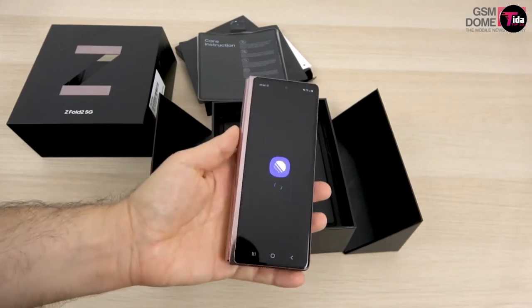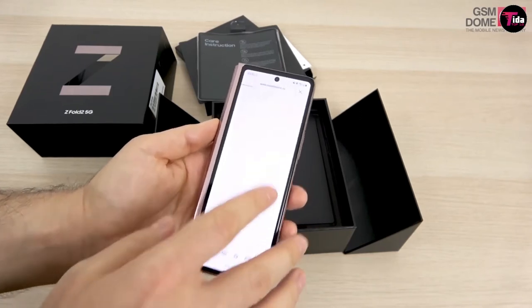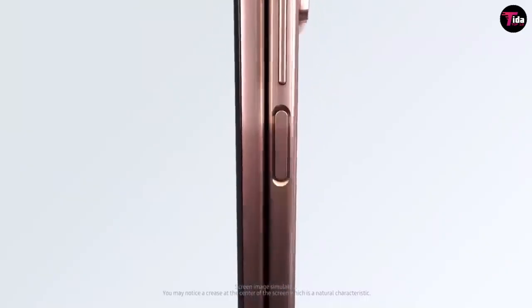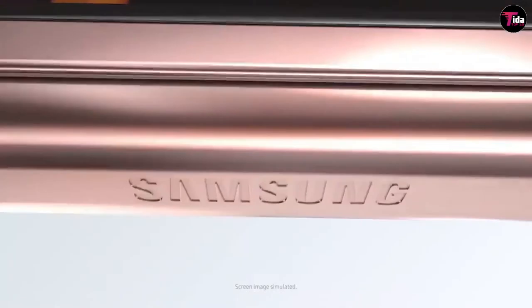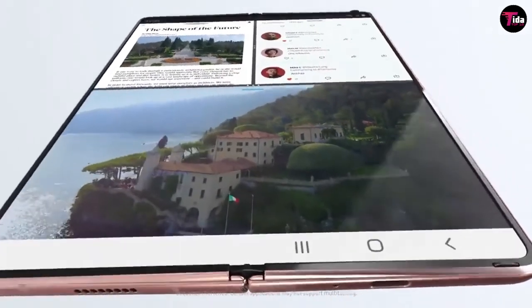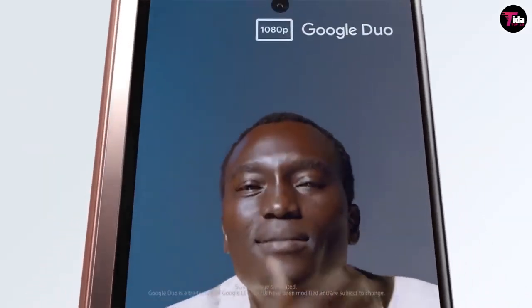Catch every idea, knock out work, score big, and share all your moments without slowing down. With 12 gigabytes of RAM for intensive multitasking — from gaming to streaming and even live broadcasting all at once — plus 256 gigabytes of built-in storage, there's ample space for your apps and media. Get next-level power for everything you love to do with Galaxy 5G.